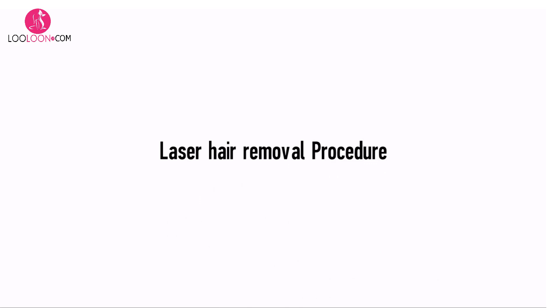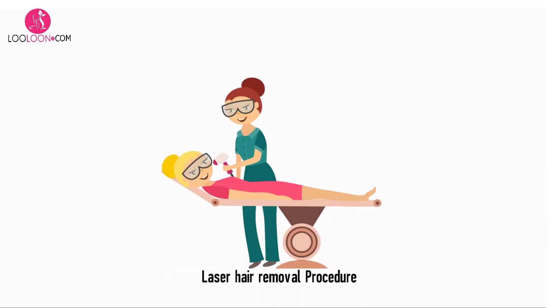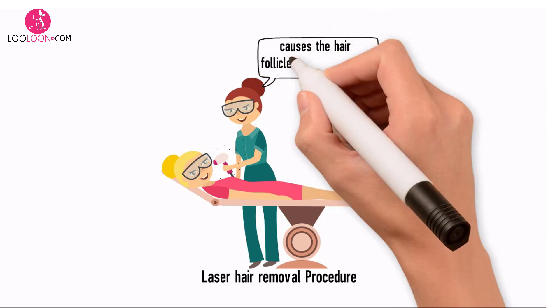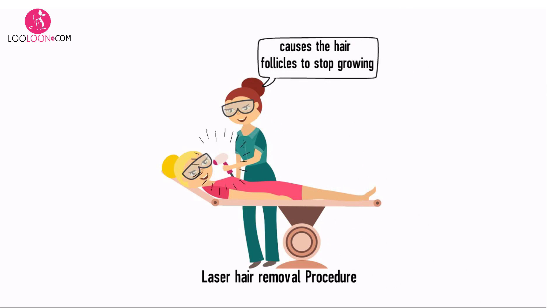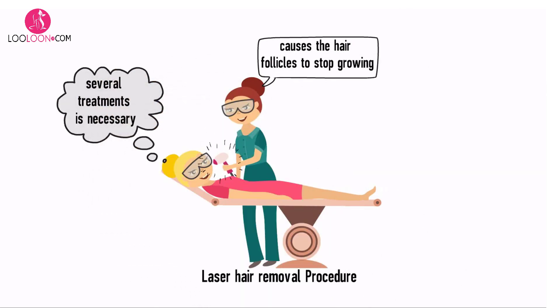Laser hair removal techniques differ from clinic to clinic, but most traditional laser hair removal clinics use a special laser light applicator. When this light is applied to the skin, it causes the hair follicles to stop growing. Several treatments are necessary to condition all the hair follicles in the treated area, as hair follicles grow at different times.